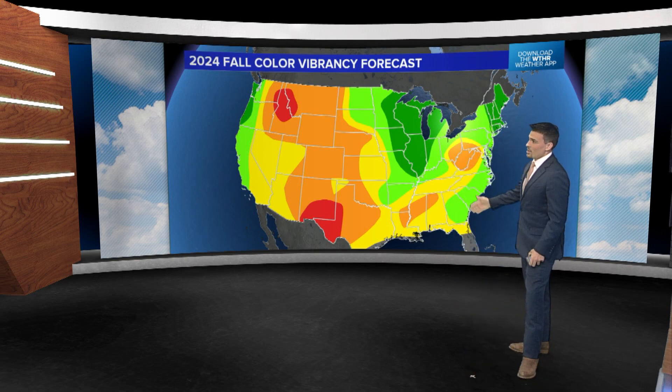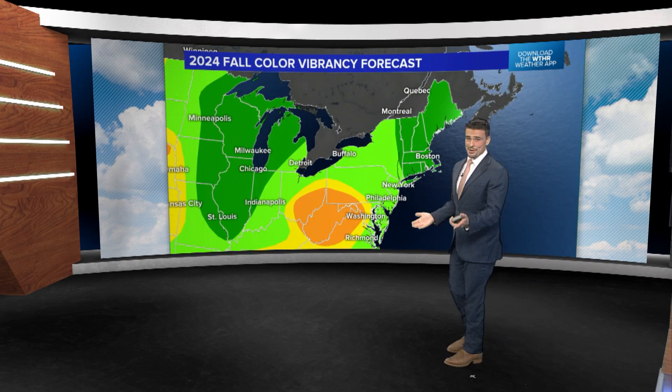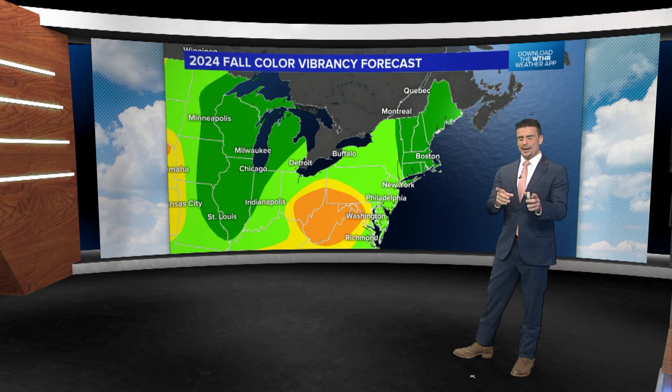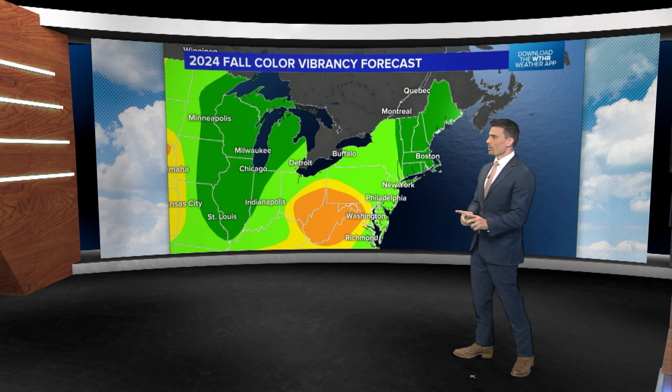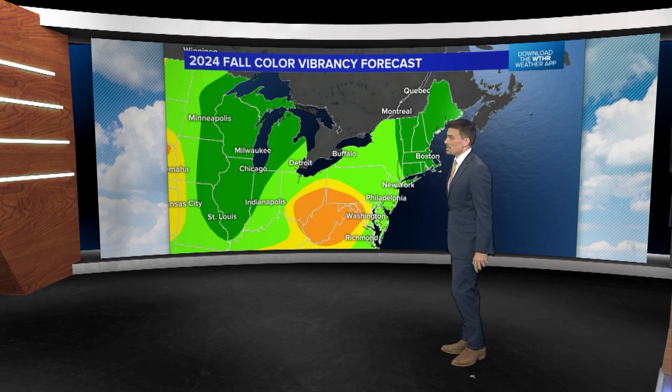This fall, the northeast is generally a great place to go, and it's probably going to be a great place again this year. Just one bullseye to watch out for: if you're wanting to get into the hills west of Harrisburg, south of Pittsburgh, headed there into West Virginia, even parts of western Virginia too.